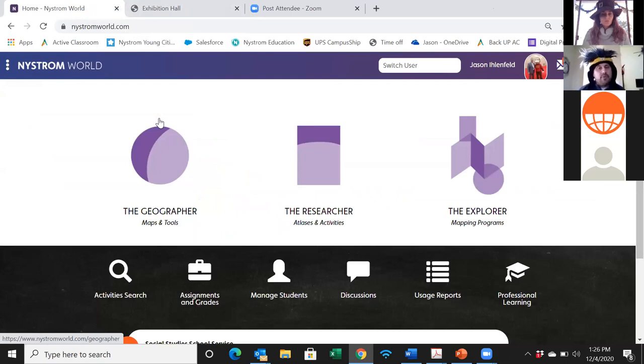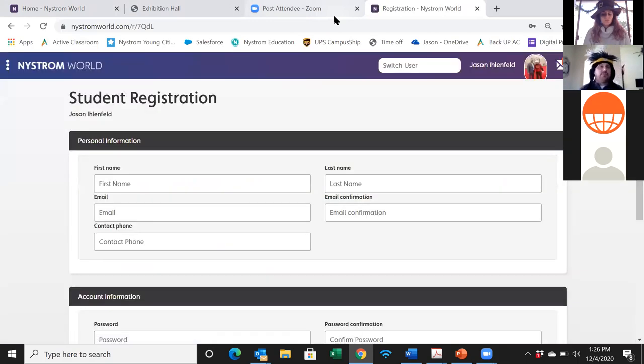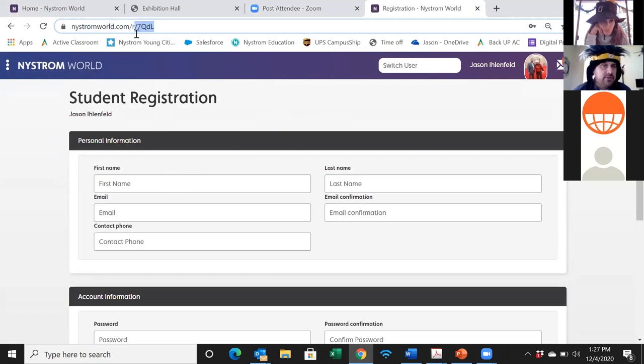I'm dropping the link now. Take that link from the chat box or the PowerPoint slide and copy and paste it into your URL bar. You'll see it's a student registration page. For those watching this video on demand, I recommend you still go ahead and register as a student. The link is case sensitive, so make sure you type it in correctly.